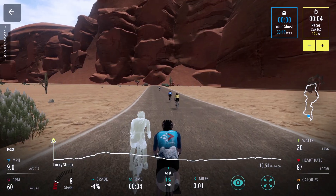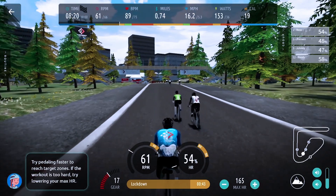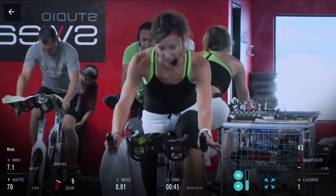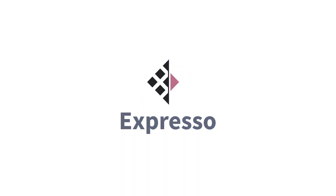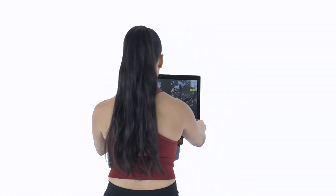It's time to end Boring Cardio. More than ever, people are looking for exciting and engaging fitness experiences.